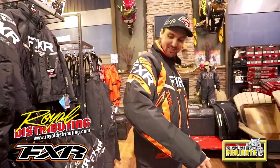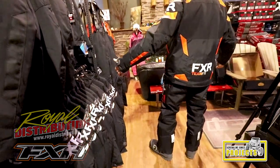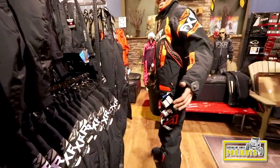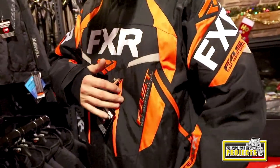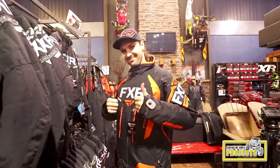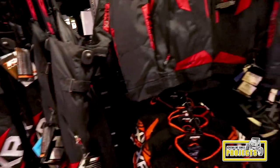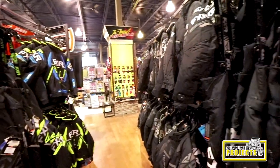Hey, thanks for joining us. Today we're going to do an in-depth overview of an FXR Racing Team Series Winter Riding Outfit. This includes the jacket, a set of pants, a pair of Helium Series riding boots, gloves, a Torque Series helmet, as well as the base layers and socks. This gear is equipped with flotation assist technology and it will keep you warm and dry in temperatures as low as minus 40 degrees Celsius.